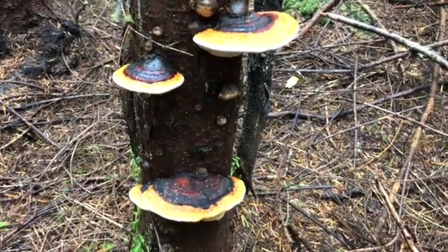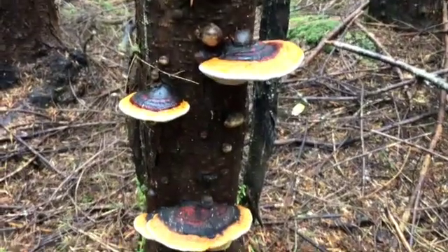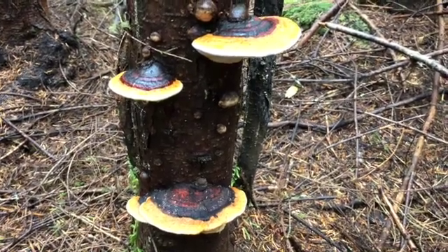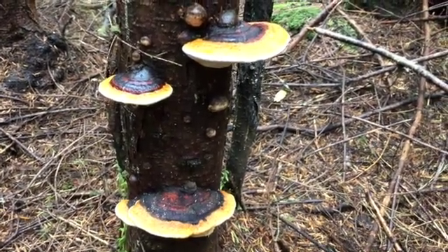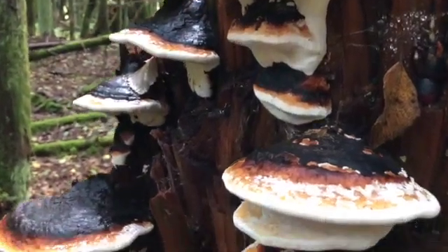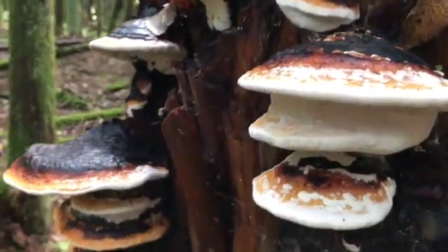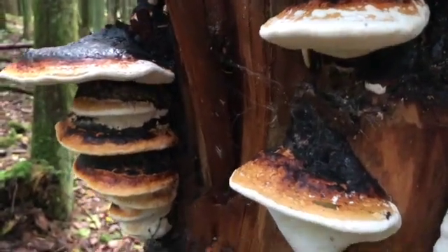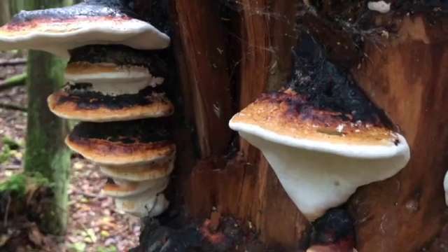We'll start with probably the most common Northwest mushroom. Any time of year, look around for dead trees, stumps, or logs, and you'll see these. They're a kind of shelf fungus called the red-belted conch. There's a fungus inhabiting that tree, and the mushroom is just its fruiting body, hanging on the bark and shedding new spores every year. The visible conch can grow for decades.